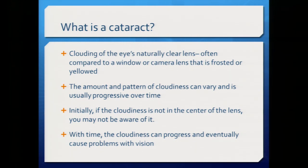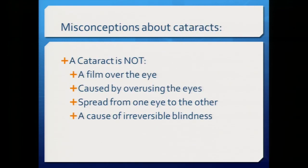The natural lens is no longer clear — it's cloudy, like a window or camera lens that's frosted and yellowed. The amount and pattern can vary. Importantly, it's progressive over time; it doesn't get better and worse throughout the day. It's not a film over the eye, it's unrelated to computer use, and it doesn't spread from one eye to the other. Usually cataracts occur in both eyes though one may progress faster. In the United States, cataracts are not a cause of irreversible blindness because we can offer cataract surgery.